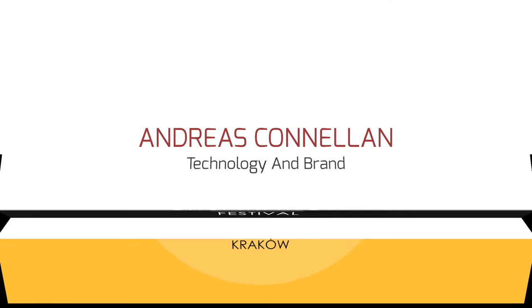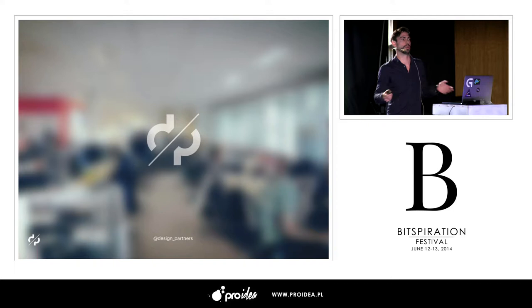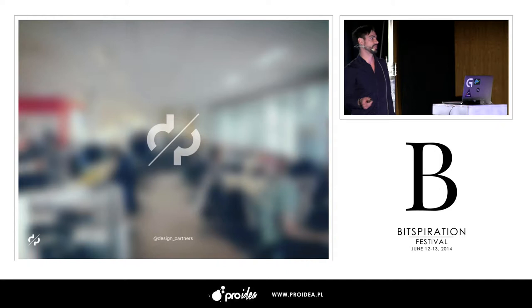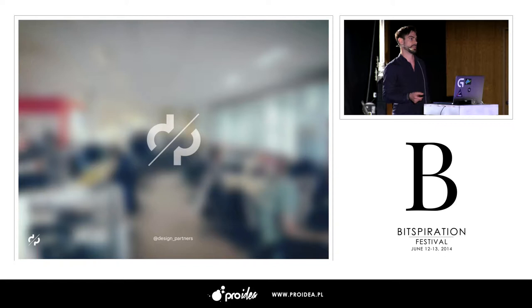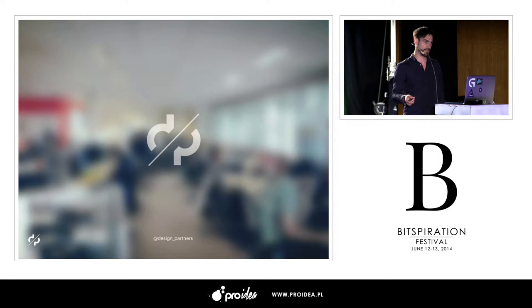We've got four sections of the presentation today. There's an introduction so I can explain who I am, who the company is that I work for, and what we do. Bitspiration asked us to come and explain what value the design process actually brings to new business and technology development. The first section is a short introduction so you can see some of the work we do. The next section is a state of the union — how we see the world today from a design perspective.